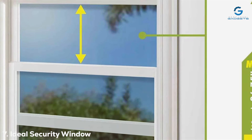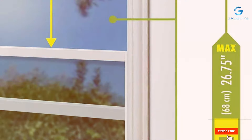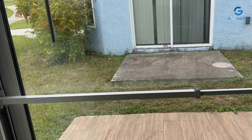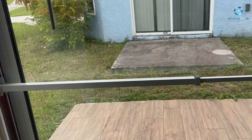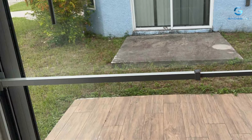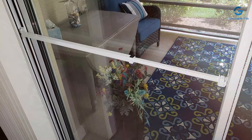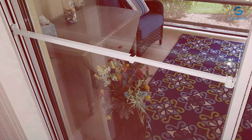Finally, the number 7 position is held by the Ideal Security Window or Patio Door Security Bar. This versatile and dependable choice is designed to provide additional protection to your windows and patio doors. Constructed with durable materials, the Ideal Security Bar is built to withstand significant force, making it an effective deterrent against unauthorized entry. Its adjustable length allows it to fit various window and patio door sizes, ensuring a snug and secure fit.